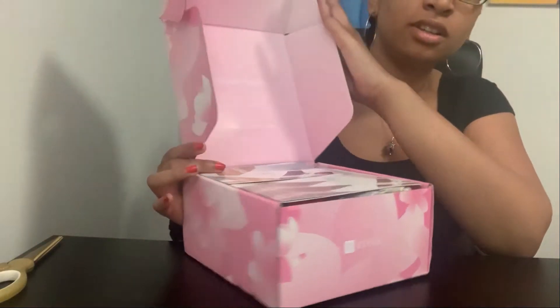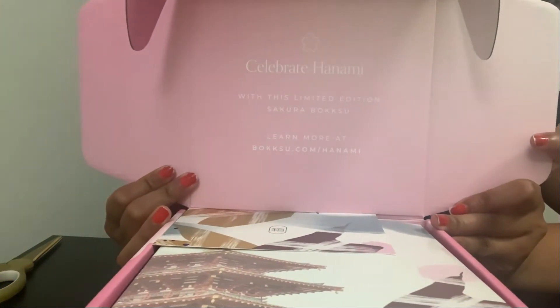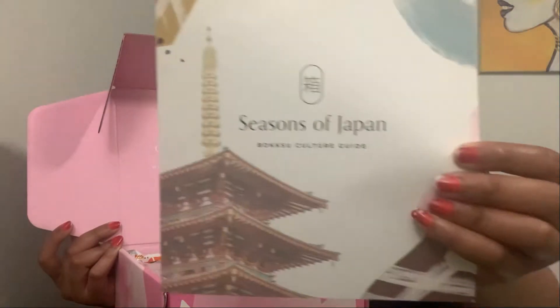I'm ready to delve into this box — I'm not even sure that's the right word, but let's figure out the angle. It's got a message in there — it comes with a thank you letter, which is super cute.